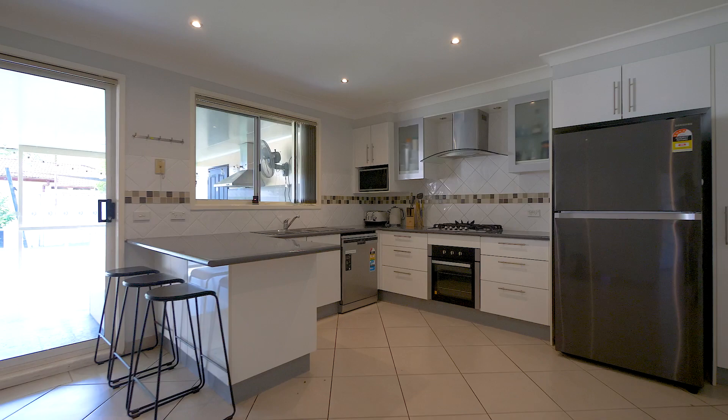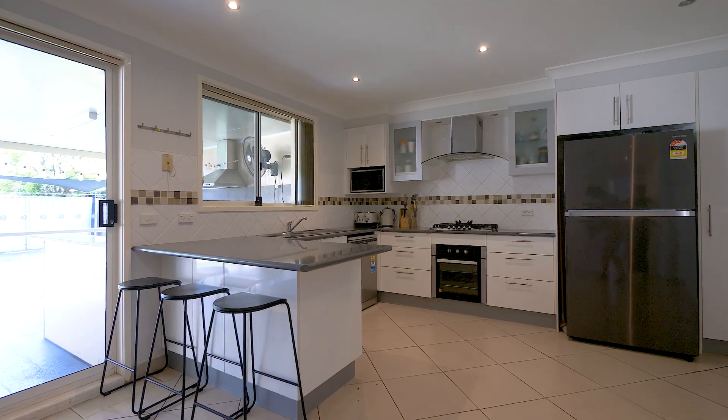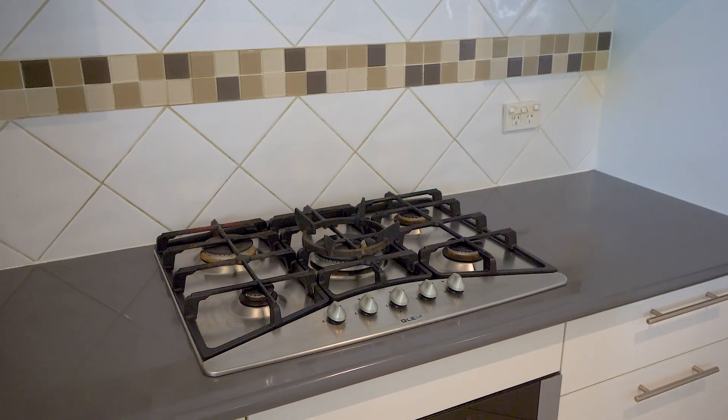An open-plan, aesthetically pleasing kitchen with separate dining area, dishwasher, range hood, plus the added luxury of gas cooking, really does add to the warmth of this property.